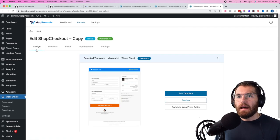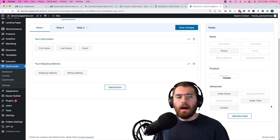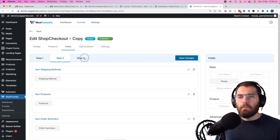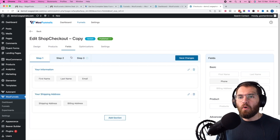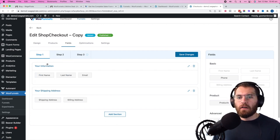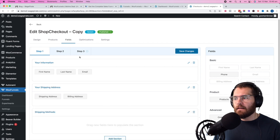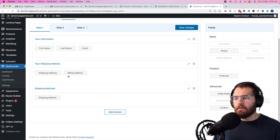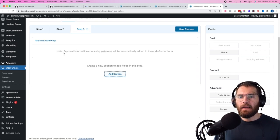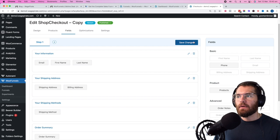We duplicate the current variant, configure traffic equally. Everything is exactly the same. Click edit — under the 'field' tab you can see one-step, two-step, and three-step. You can drag fields, create custom fields, save to orders, and access order meta. Payment gateways are on the third step, so we need to move all step two and step three fields onto step one. Step two has shipping methods and order summary — we add those fields, drag them into step one, then delete step three and step two. Now we have a one-step form — save changes and preview.